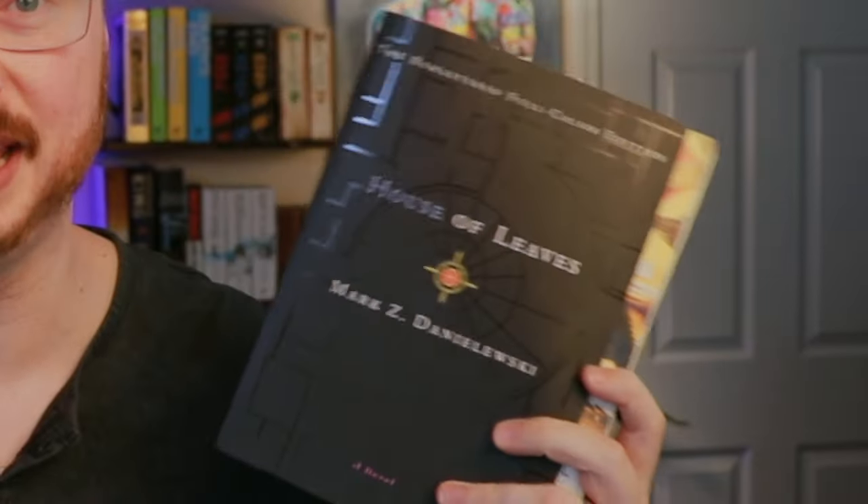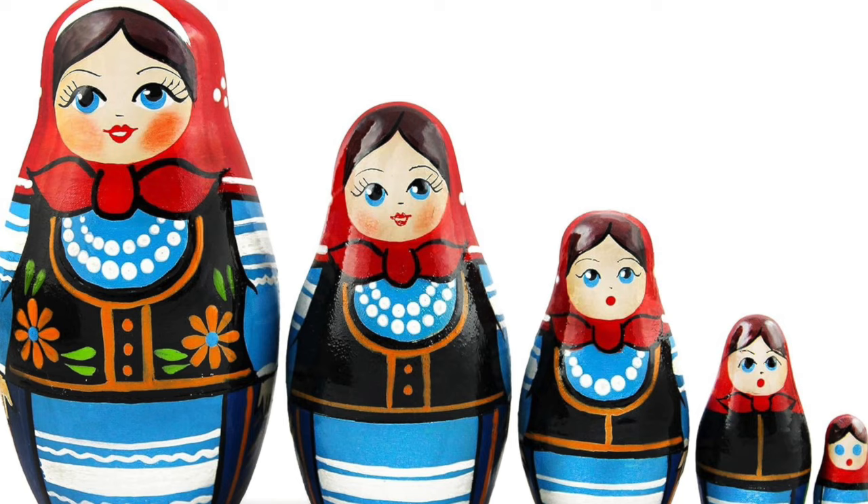Welcome to Paperback Journeys, where today we're going to be talking about House of Leaves by Mark Z. Danielewski. I've been talking about this book for a while, and I finally got around to reading it. I took off three days from work so that I could just completely immerse myself in the story, and this book is different. I think the best way to think about it is to compare it to one of those Russian nesting dolls.